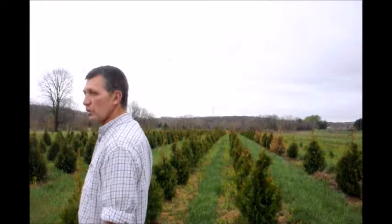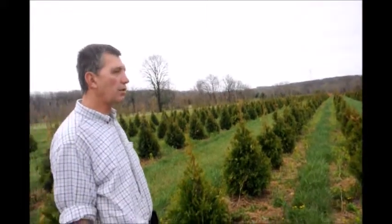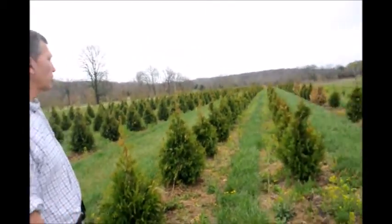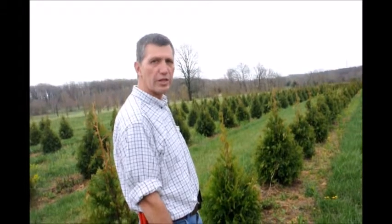Further down this field where the ground was a little bit wetter, we've had a lot more damage. So I think there was probably an oxygen problem where the roots just weren't as strong as they were in the better drained area. We probably lost 50% of our steeplechase this past winter due to winter burn and winter freeze damage.